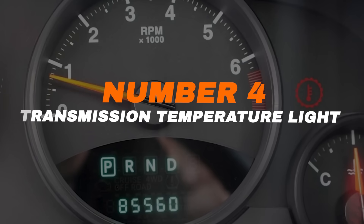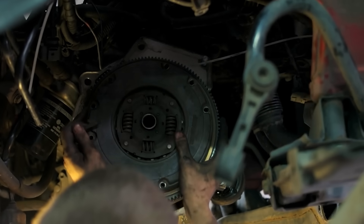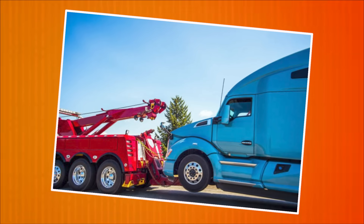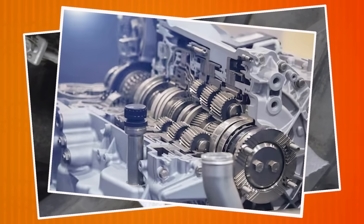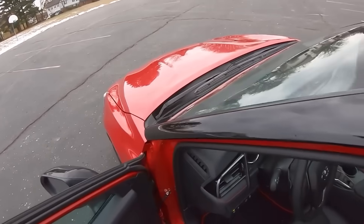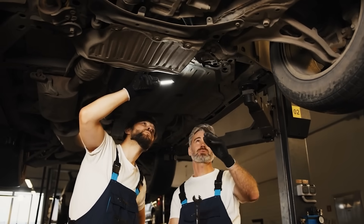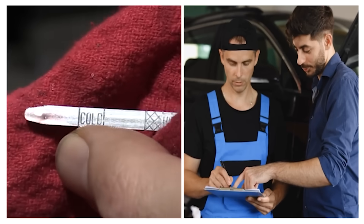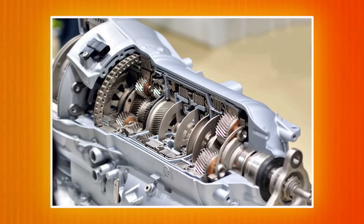Number four: transmission temperature light. This light warns that your transmission is overheating, meaning the internal parts are getting too hot, which can cause serious damage. Common causes include heavy towing, low transmission fluid, or internal wear. If this light appears, pull over safely and let the vehicle cool down. Continuing to drive can lead to costly transmission failure. Check fluid levels and seek professional help immediately. Overheating shortens the life of your transmission.